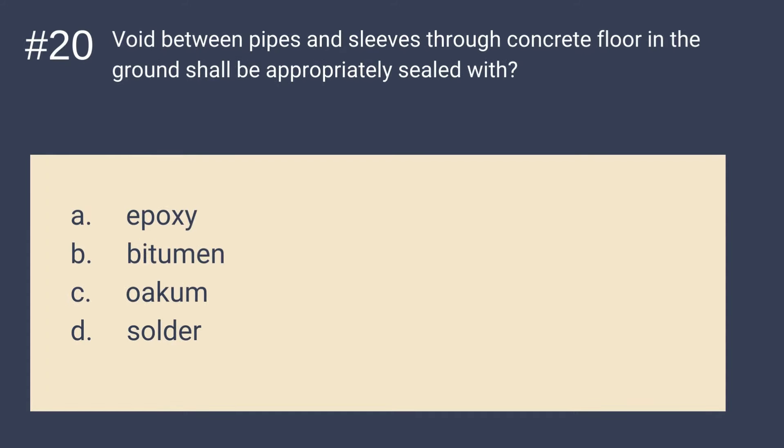Question 20: Void between pipes and sleeves through concrete floor in the ground shall be appropriately sealed with what? Is it A. Epoxy, B. Bitumen, C. Ocum, or D. Solder? The answer is B — Bitumen. Void between pipes and sleeves through concrete floor in the ground shall be appropriately sealed with bitumen. It is a sticky, black, highly viscous liquid or semi-solid form of petroleum.